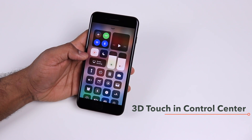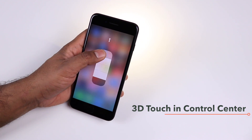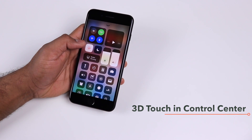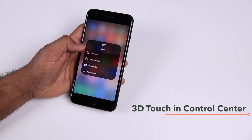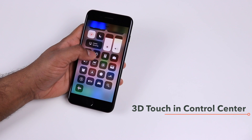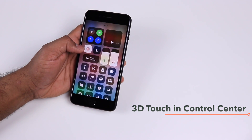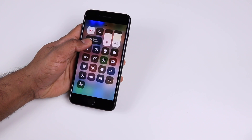Similarly, with other controls — for example the flashlight — a 3D Touch lets you control the flashlight level, with up to four levels to choose from. Many controls have 3D Touch options with even more choices: for Notes you can create a new note, a checklist, or a new photo, and for the Camera you can go directly to take a selfie or record video from the Control Center.